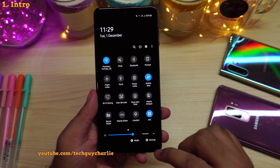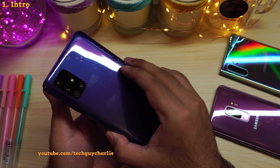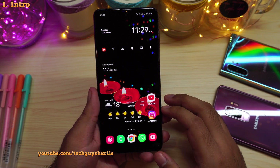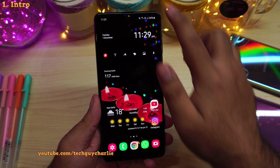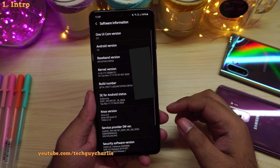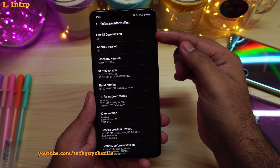If I drop down the notification panel, you can see secure folder is right over here, and this is the M51. So what I'm going to do in this video is demonstrate secure folder to you, and then I'm going to show you one or two new features that the One UI 2.5 update brings to the Galaxy M51. If we go to the software version, you can see the One UI core version is now 2.5.